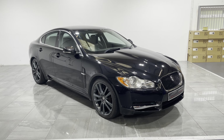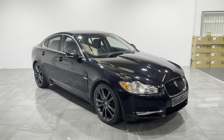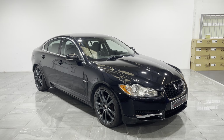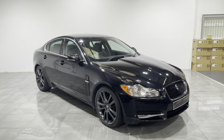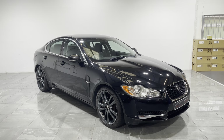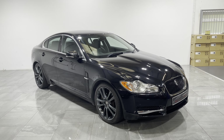Hi and welcome to RST Motor Group in Sheffield. This is an appraisal walk-around video for a Jaguar that's just new into our showroom. We record these videos to show the condition of our cars, because feedback from customers is that sometimes cars at other garages aren't as described. This in-depth video will hopefully give you the confidence to purchase this vehicle online.